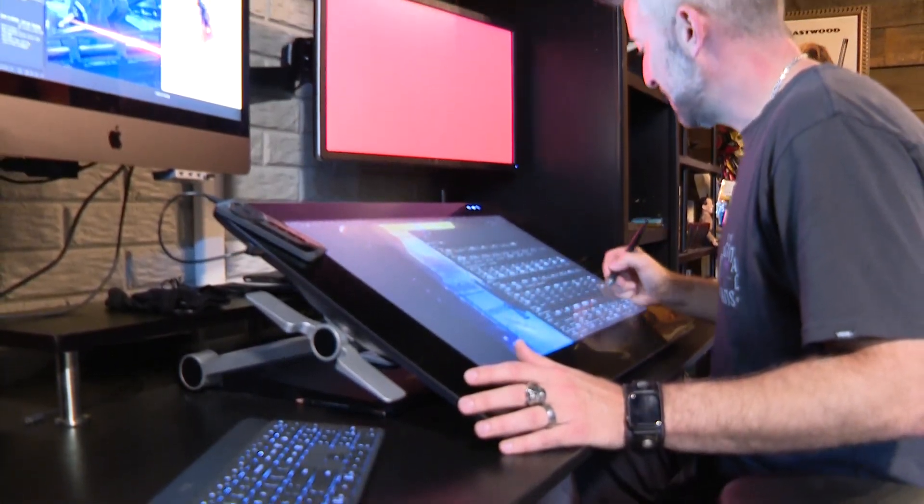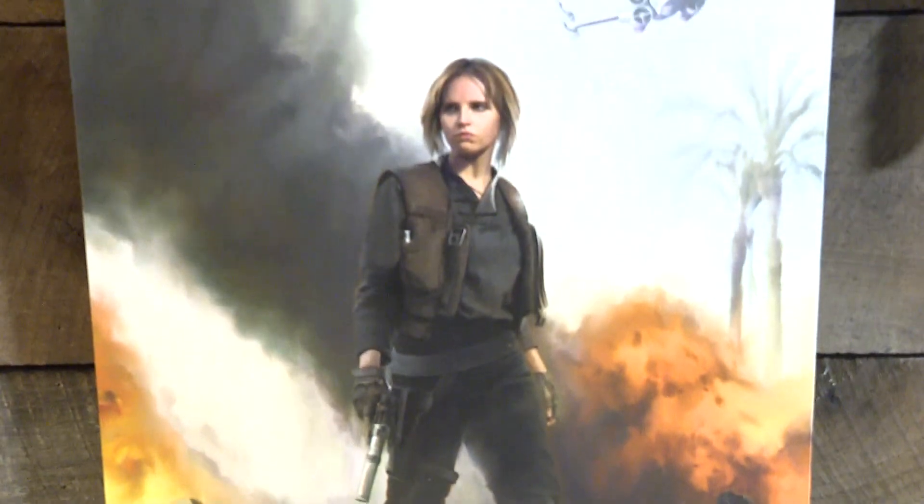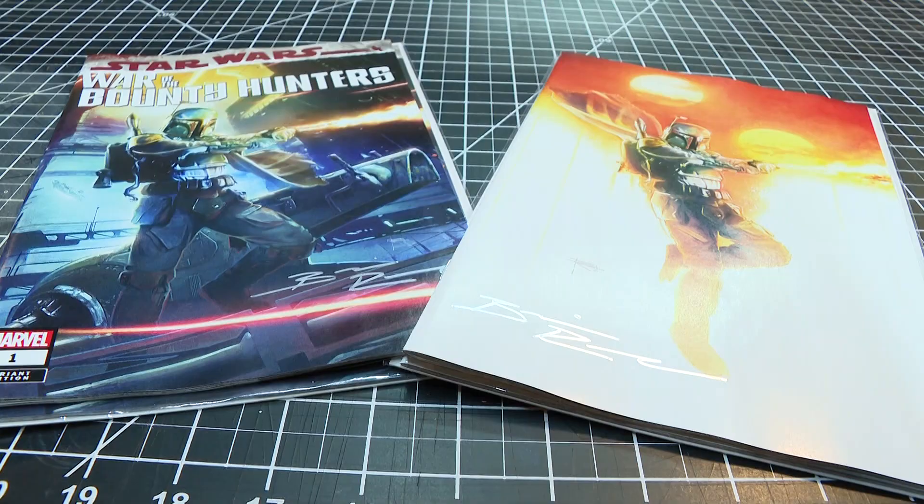Brian Rude is one of the premier pop culture fine artists in the country. That's a pretty cool opportunity to get to participate in something like that. You'll see his creations on officially licensed merchandise from Star Wars and Marvel — and now you'll see it on both. I'm excited about dipping my toes back into those comic book waters.